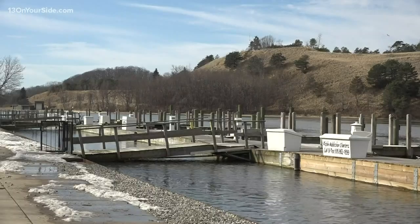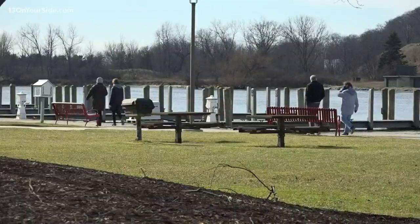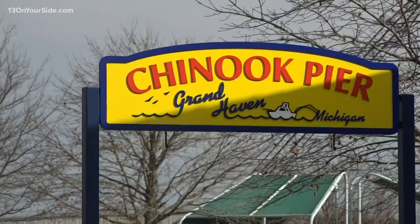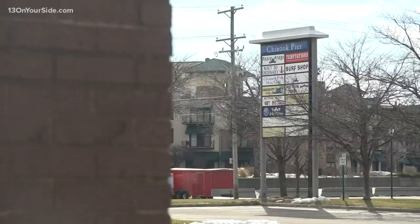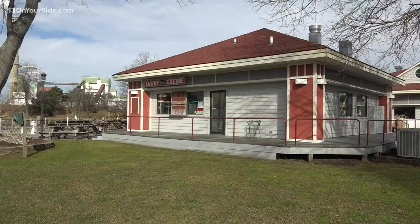As the sun finally peaks out in Grand Haven, people start walking the water's edge, often starting at Chinook Pier. People have grown up with this, and their kids have grown up with it, and their grandkids have grown up with it, and they really hate to see it go.